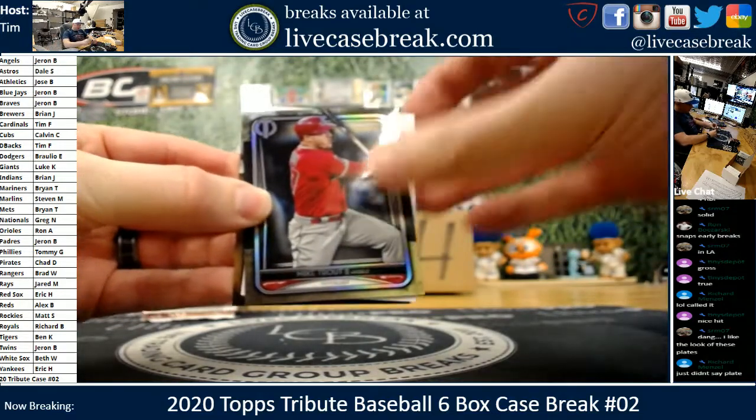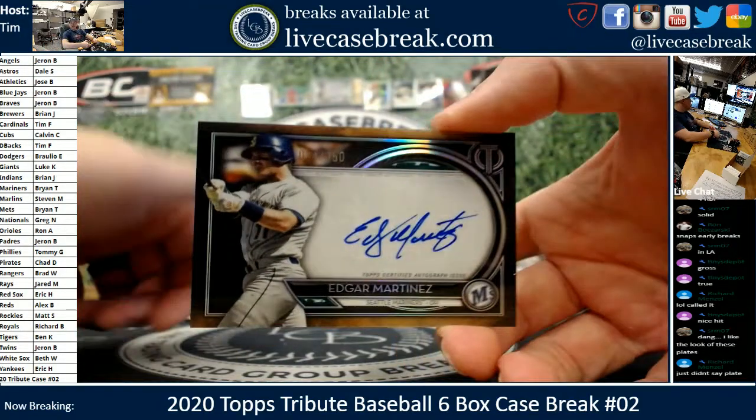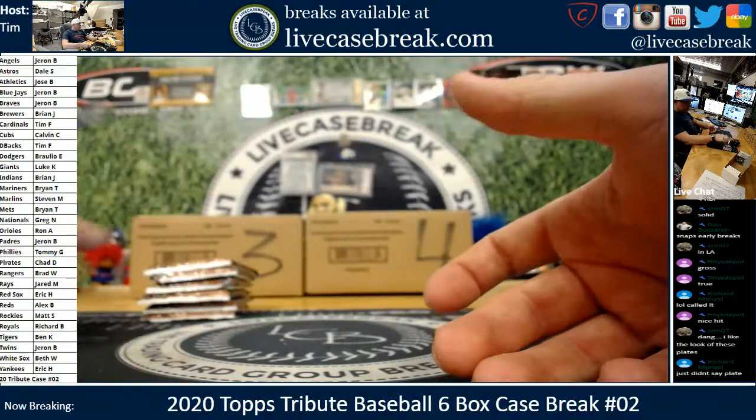Teddy ball game. Mr. Trout — ink going sideways. Edgar Martinez, 14 out of 150. Brian T. going Griffey hunting, no doubt. You get the second-best DH of all time.